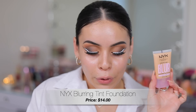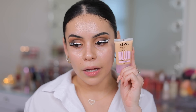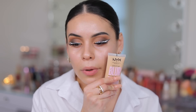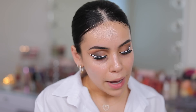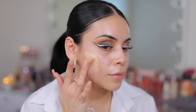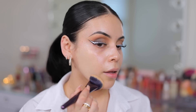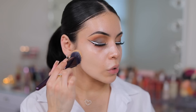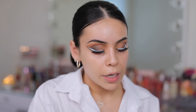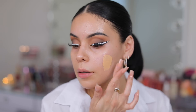Now let's move into foundation. I have the NYX Bear With Me blurring tint foundation. I have three different shades — soft beige, golden light, and vanilla. I think golden light is a little too dark, so I'm going to go with vanilla. By the way, this is a medium coverage matte blurred finish product that comes in 24 different shades. It's definitely thicker — let's blend it out. The color might be too light, so I'm going to mix in a little bit of soft beige, which is one shade up from vanilla.